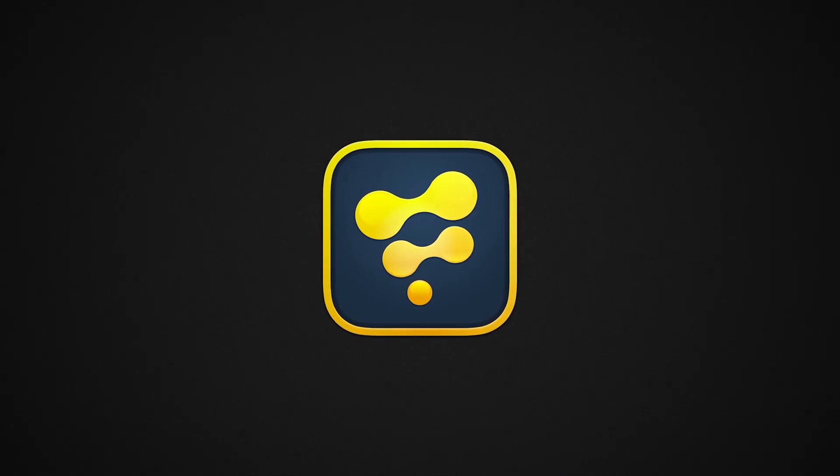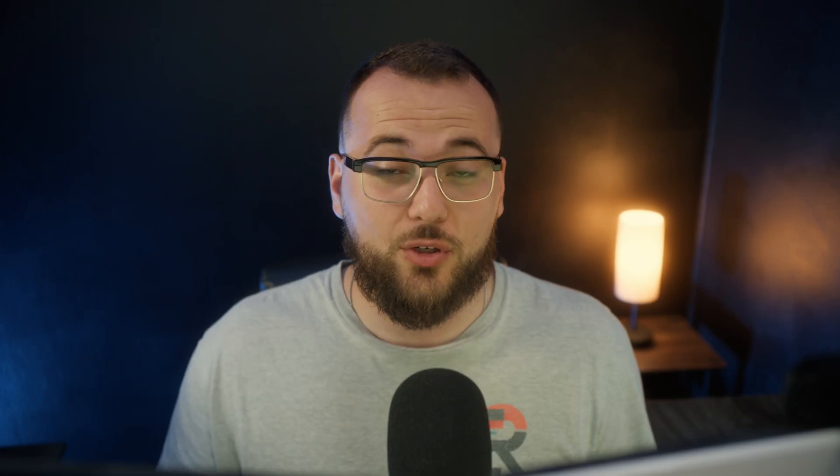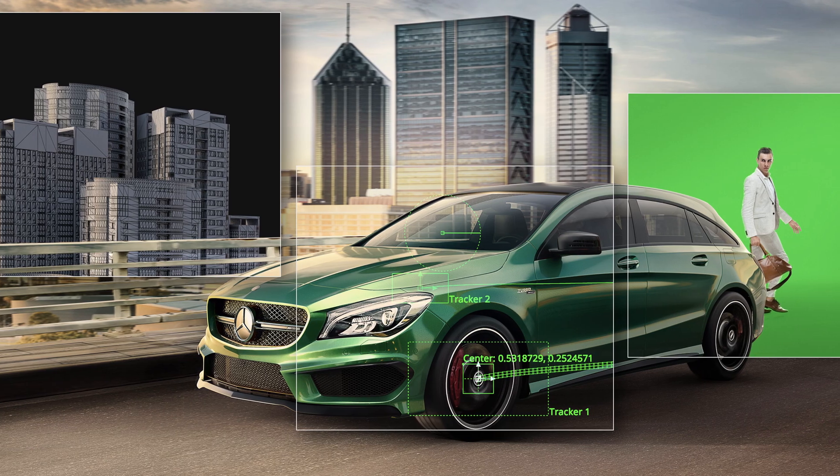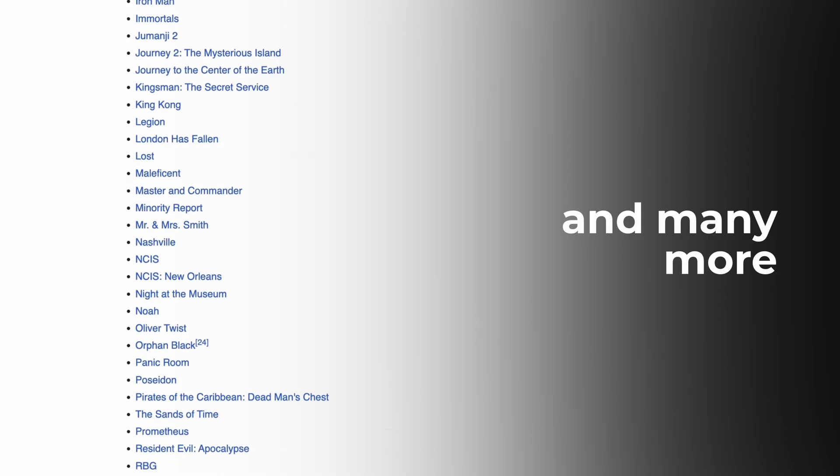Fusion inside of DaVinci Resolve is not just a color grading tool's compositor. Fusion predates Resolve integration. It's a fully professional, node-based compositing engine used in actual Hollywood productions. And once you learn nodes, you realize layers are holding you back. Can Fusion actually handle the stuff After Effects is famous for? Let's get surgical.